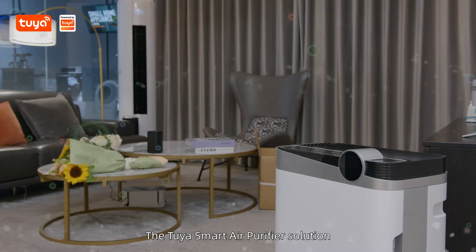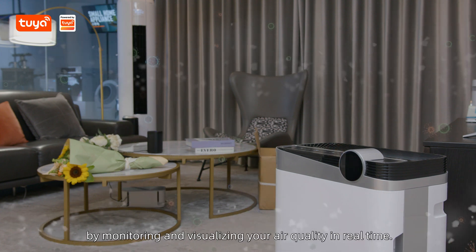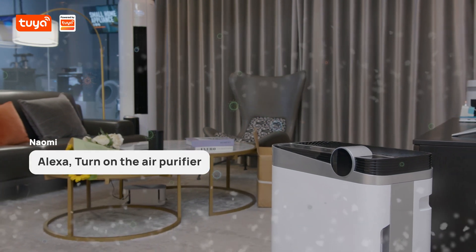The Tuya Smart air purifier solution is designed to solve this problem by monitoring and visualizing your air quality in real time. Alexa, turn on the air purifier.